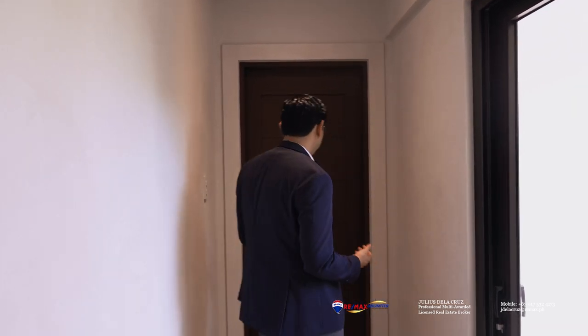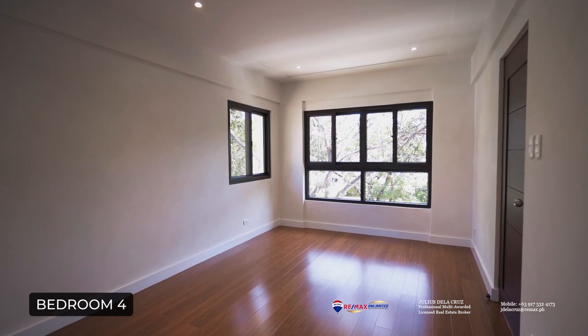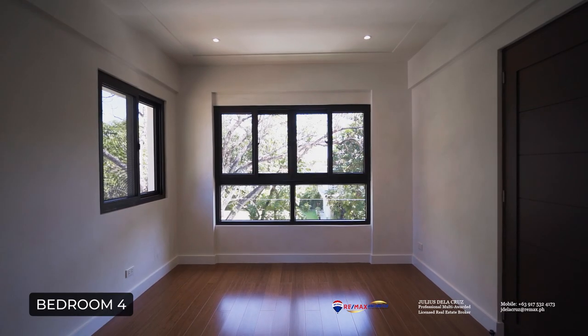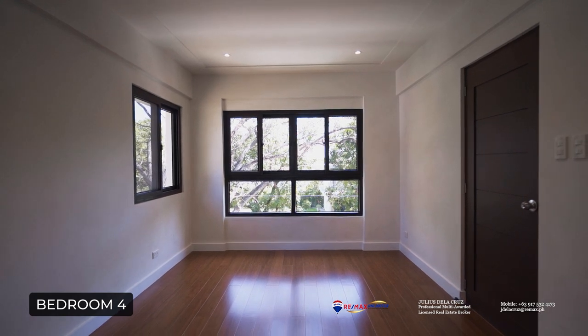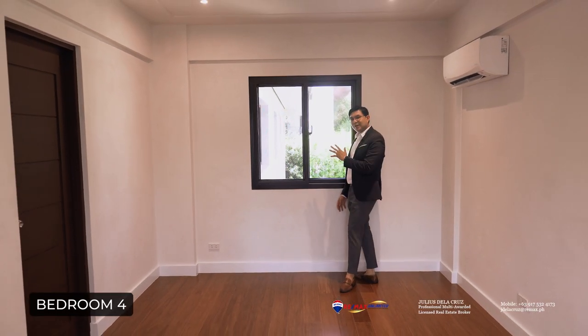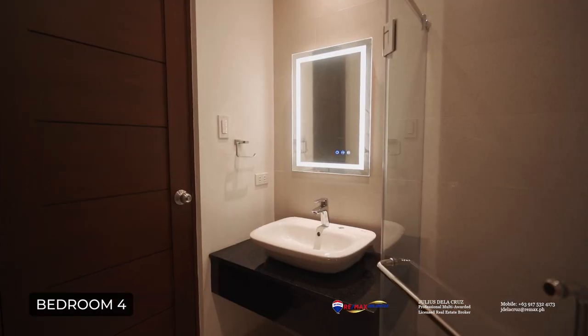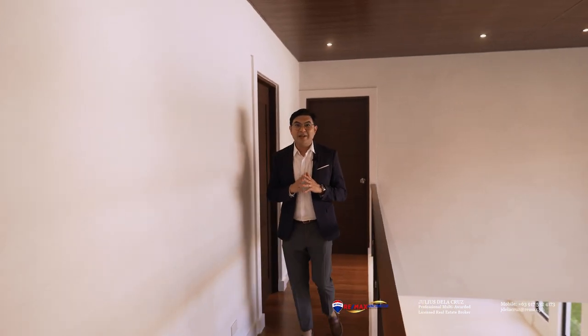After seeing the balcony, we are now ready to see the second bedroom on this level, which is bedroom four. It's quite spacious, of course with the beautiful bamboo flooring. It has ample space and a very bright interior. It covers a corner with three sides of windows. I actually like the fact that it features a very nice view of your own garden, and of course this bedroom will not be complete without its own toilet and bath.